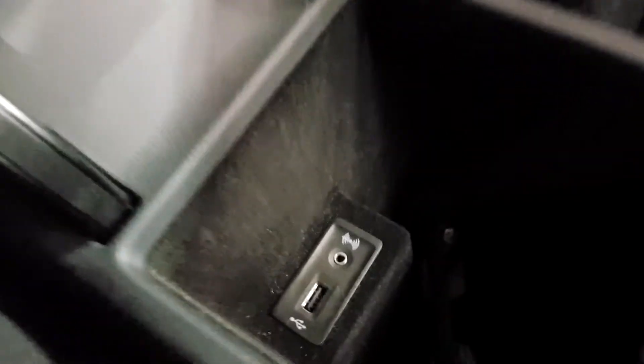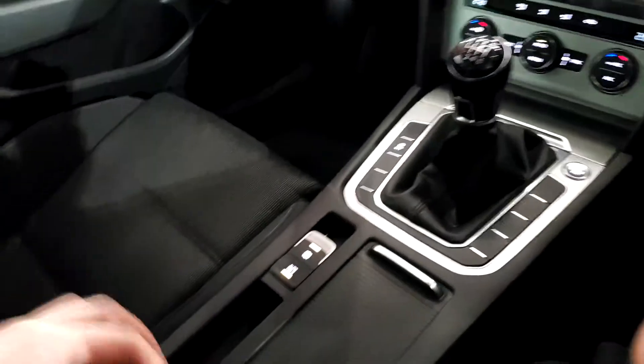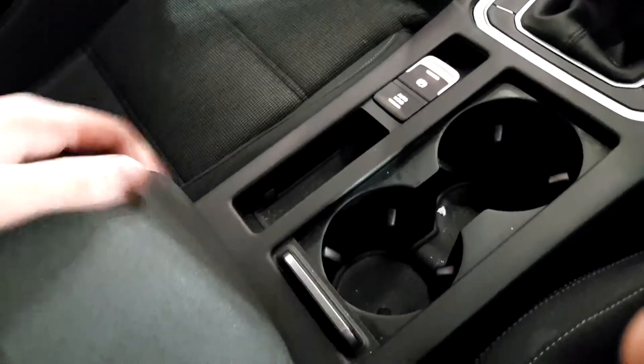You have a nice armrest here which makes driving even more comfortable, and there's also some storage with your USB port and auxiliary port so you can play your own music through the car. There are also some nice cup holders here — overall very slick.